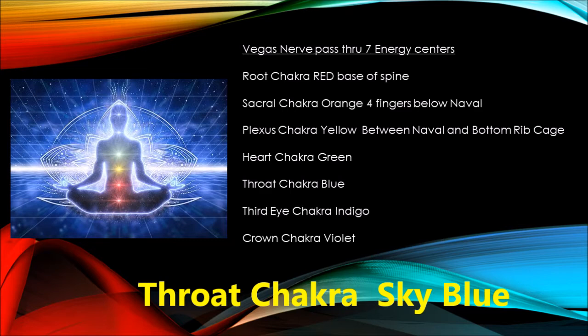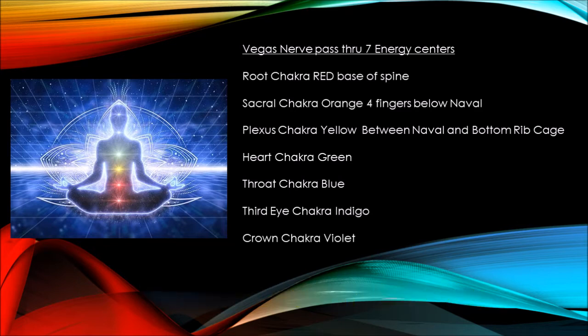The throat chakra is a sky blue color, located right in the middle of your throat, carrying the meaning 'very pure.' This chakra helps you quite literally speak up, and because of this you will do so in a smooth, confident, and authentic way.